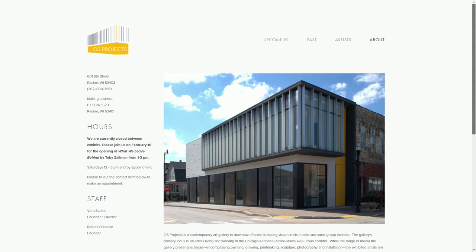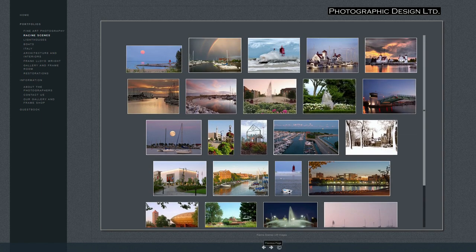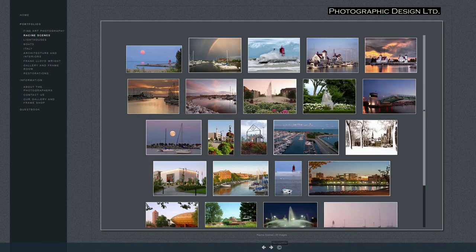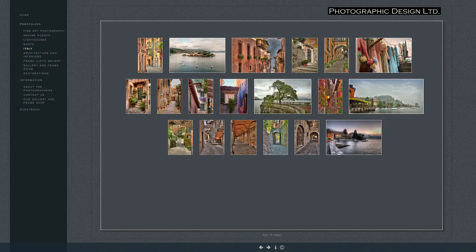We've also got the Photography Studio, which has loads of different things. This one is just about Racine — in and around Racine — which is really good. You've got lots of photographic designs, all really good gear. There's some more about Racine from the Lighthouse — some really nice photos.